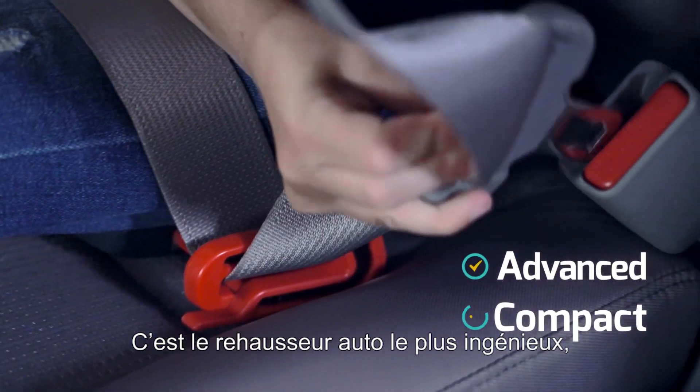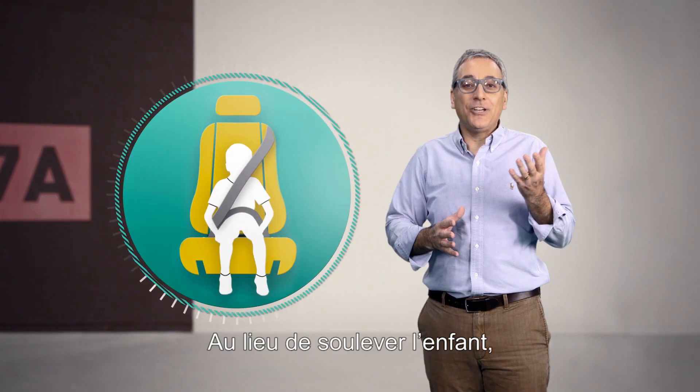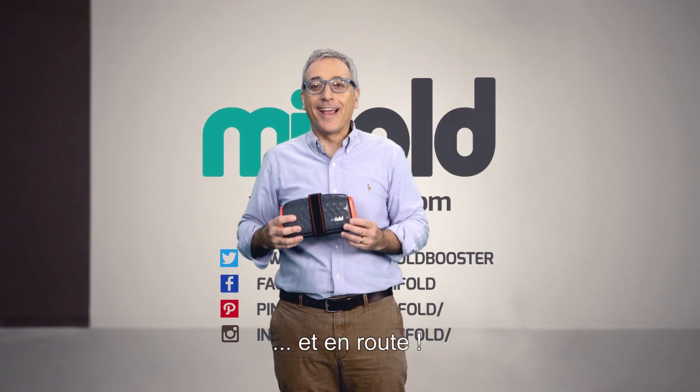It's the most advanced, compact and portable booster seat ever. Instead of lifting the child up, MyFold works by holding the seat belt down. It's that simple. Grab one and go.